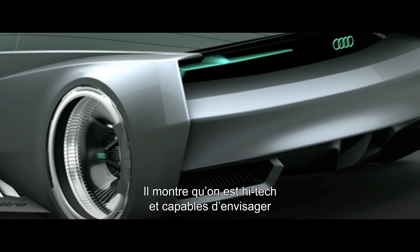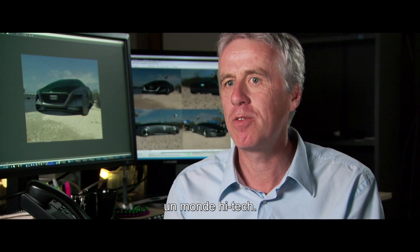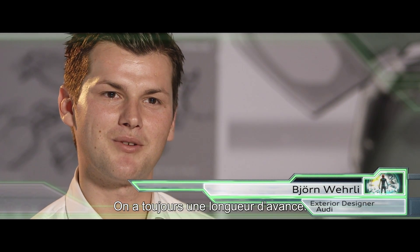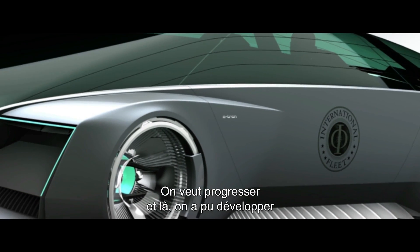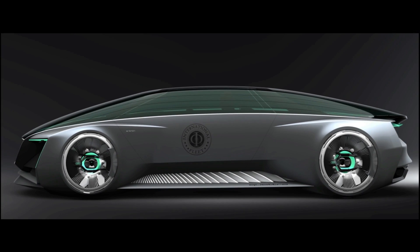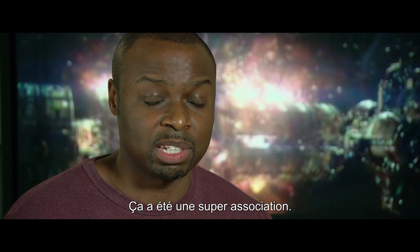It's a futuristic film. It shows that we are high tech, that we are able to do something that fits into that high-tech world. We also have the slogan Vorsprung durch Technik, which means that we are always a step ahead — we want progress. And in this movie, we have the chance to develop something for the future. You had all the elements that felt right for this picture, and getting to know them and work with them, we know that we made the right decision. It's been a great partnership.